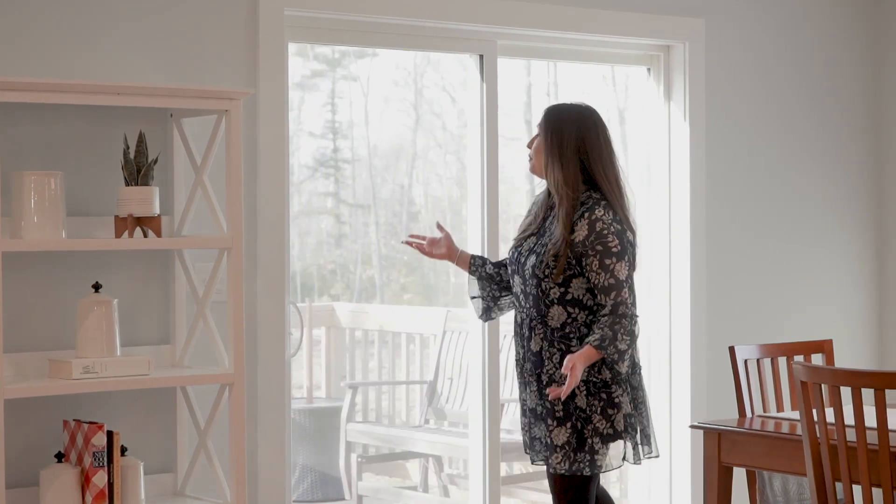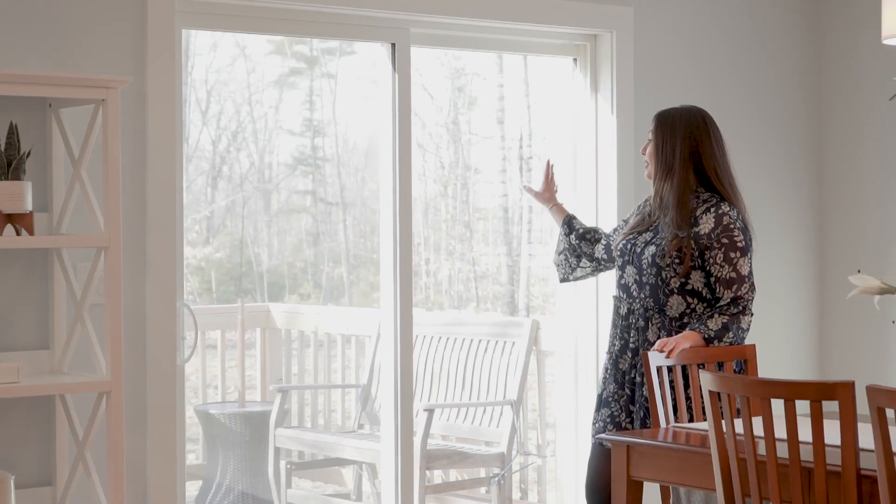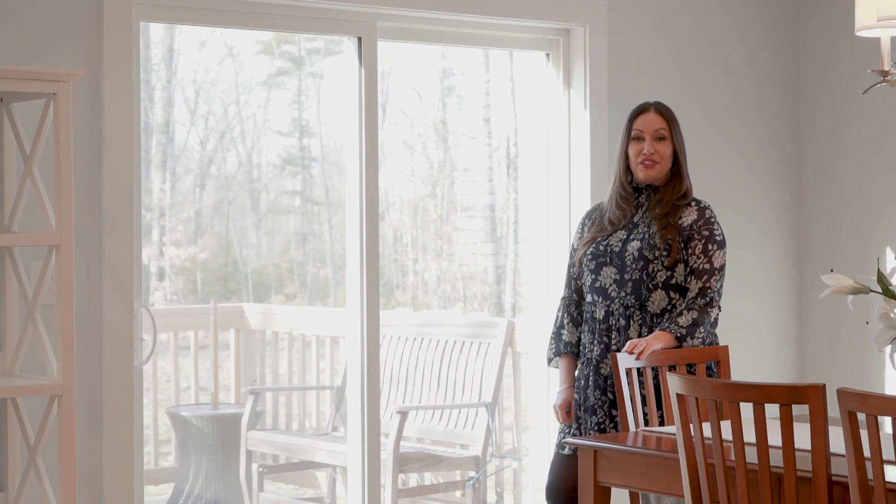This home has an open concept floor plan, and the floors have been updated to include premier oak in a wide plank. It's absolutely beautiful and it's throughout the home, first floor and second floor. Here in the dining room, you walk out to a beautiful deck and a 1.3 acre lot with a little patio for all of your summer fun.